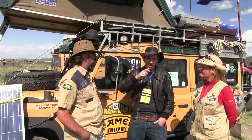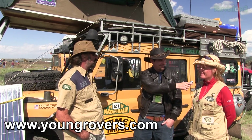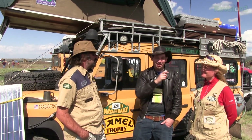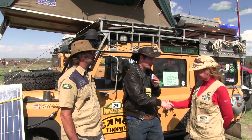It's absolutely lovely. Where can they follow the adventure? We're on youngrovers.com. And also under Young Rovers on Facebook — we post there frequently. Thank you so much guys, it was a real pleasure. Good luck with your journey.